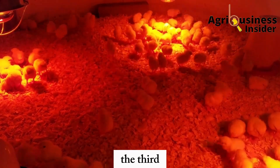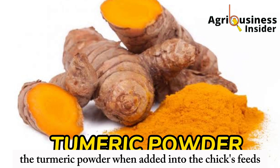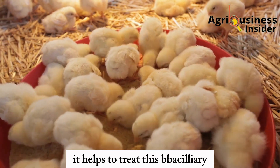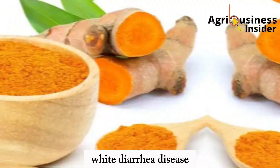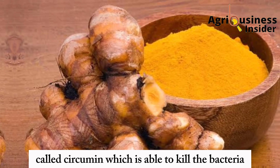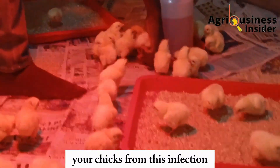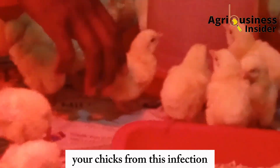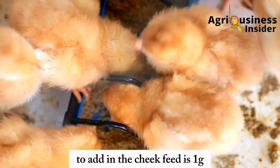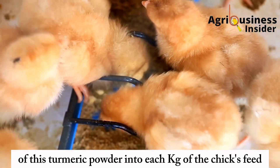The third organic treatment is turmeric powder. When added to chick feed, turmeric powder helps treat bacillary white diarrhea disease. It contains an essential compound called curcumin, which is able to kill the bacteria and relieve your chicks from this infection. The recommended amount is 1 gram of turmeric powder per kilogram of chick feed.